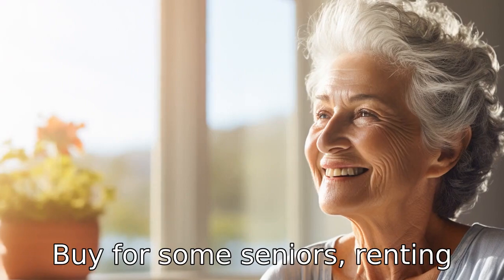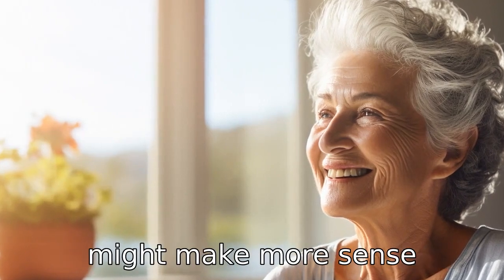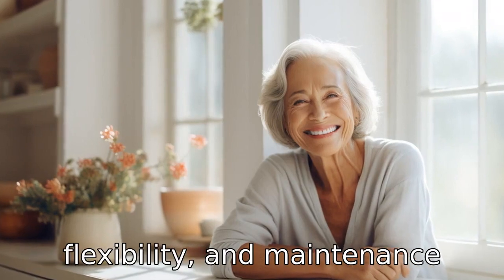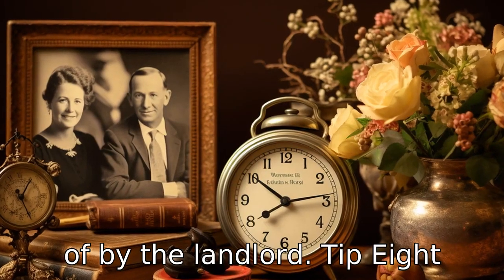Tip 7: Rent versus buy. For some seniors, renting might make more sense financially and practically than owning a home. It offers greater flexibility and maintenance issues are generally taken care of by the landlord.